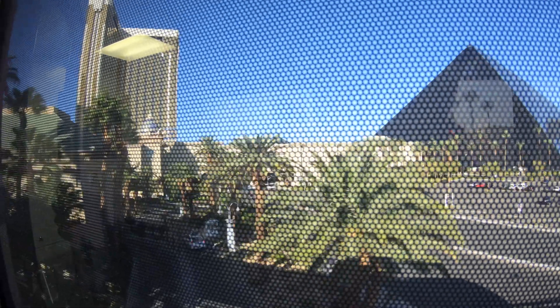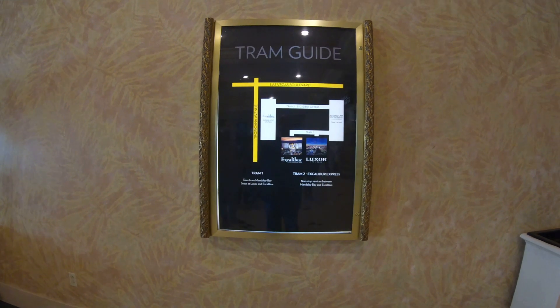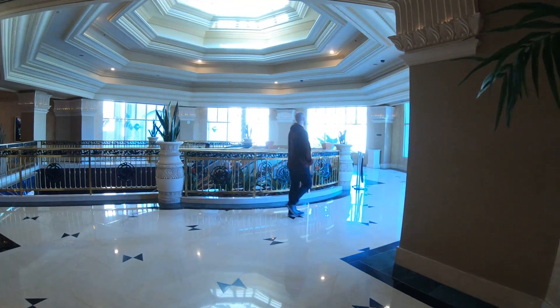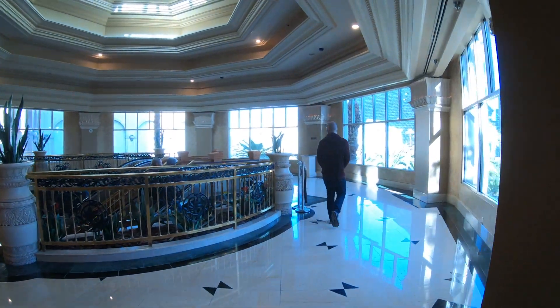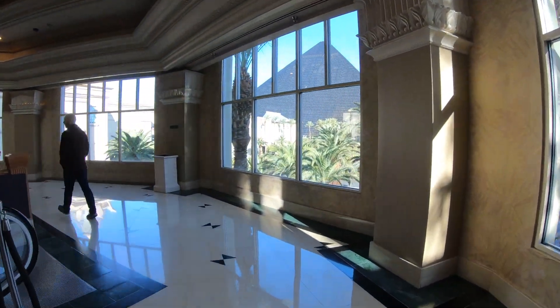Here we are at the Excalibur station — again, lots of time saved. Now we're heading back to Mandalay Bay. If you're planning to visit Vegas, check out the link below in the description: '50 Things to Do and Tips While Visiting Las Vegas.' Don't forget to hit the subscribe button — when you do, you're automatically enrolled in the next $50 gift card giveaway on the New York Channel.